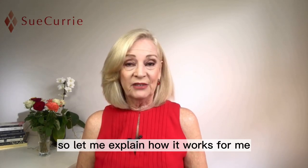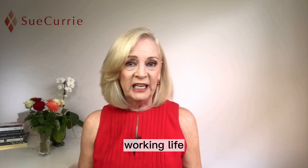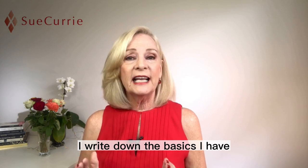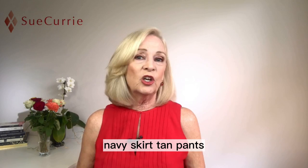So let me explain how it works for me and how you might be able to adopt this for your working life. After I sort out my wardrobe, I write down the basics I have — so for instance, a navy jacket, a navy skirt,